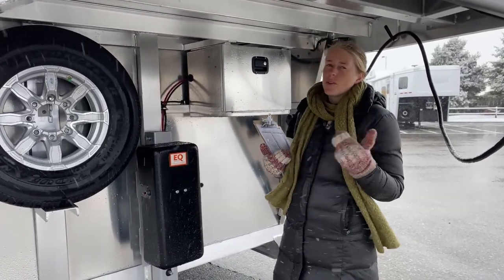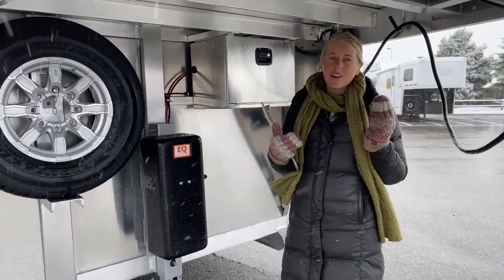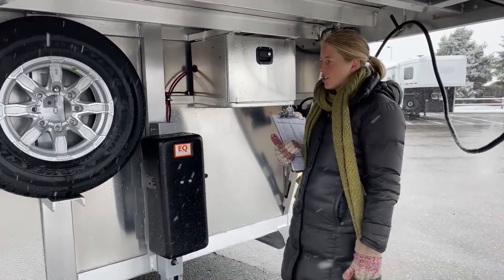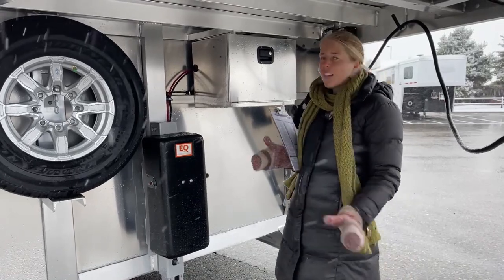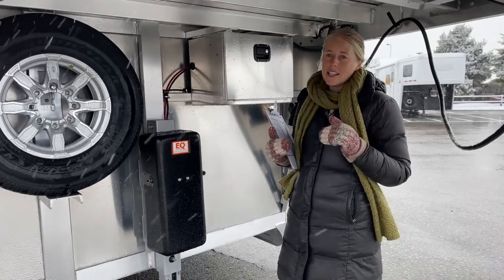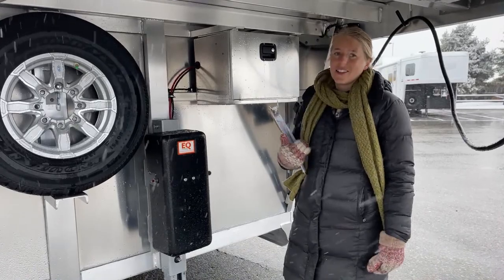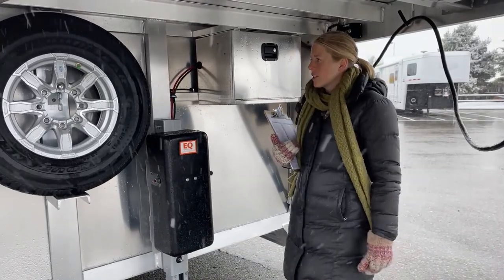The trade-off is if you ever plan on throwing a bed up in the nose or anything like that, you do cut down on your space and storage. But I love pulling V-nose trailers, and especially a trailer this size — this one is 7'10" tall, 6'10" wide — you're really not even going to notice it's behind you. So it's a really cool option.